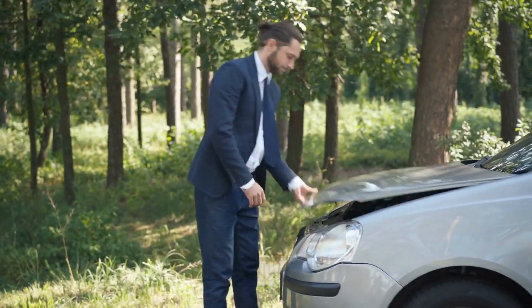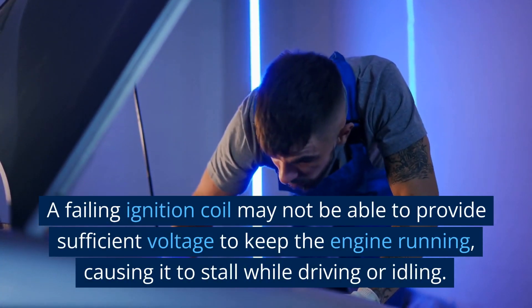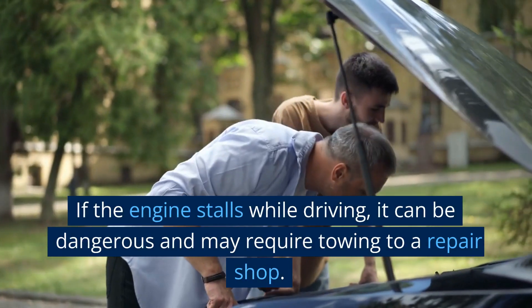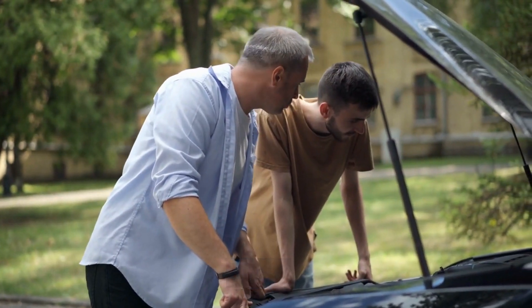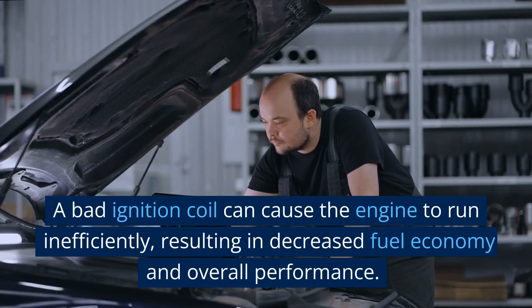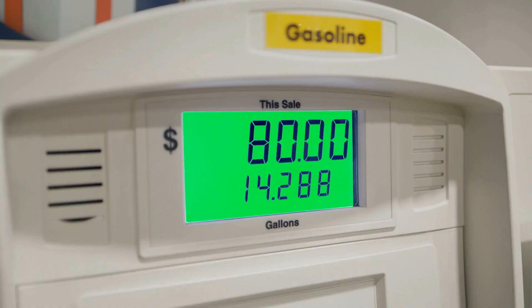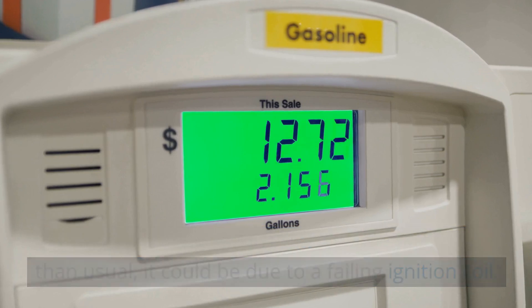3. Stalling. A failing ignition coil may not be able to provide sufficient voltage to keep the engine running, causing it to stall while driving or idling. If the engine stalls while driving, it can be dangerous and may require towing to a repair shop. 4. Poor fuel economy. A bad ignition coil can cause the engine to run inefficiently, resulting in decreased fuel economy and overall performance. If you notice that your vehicle is using more fuel than usual, it could be due to a failing ignition coil.